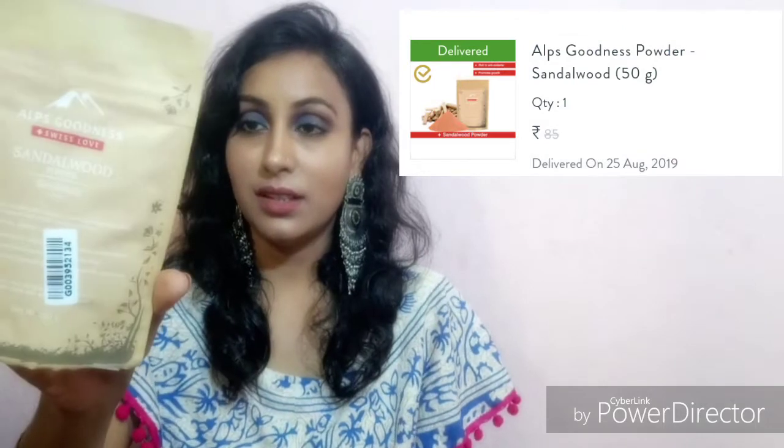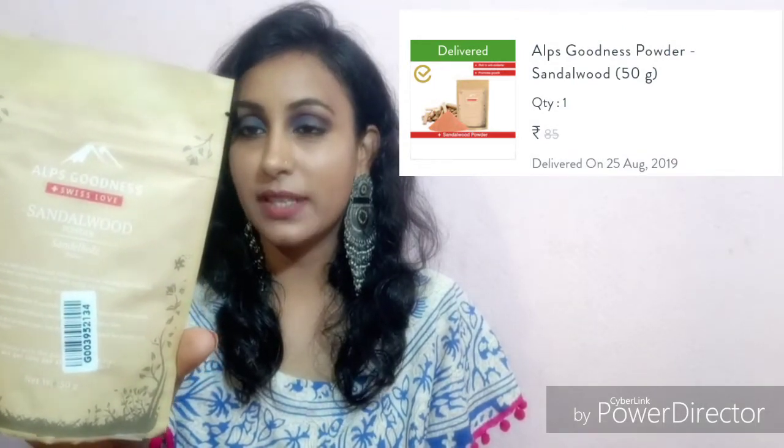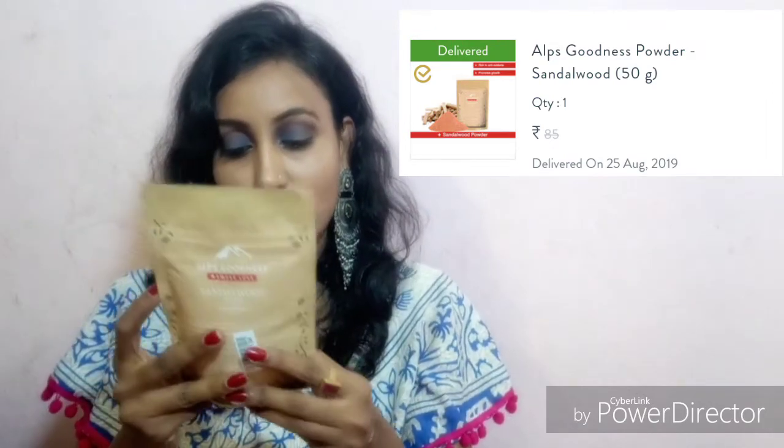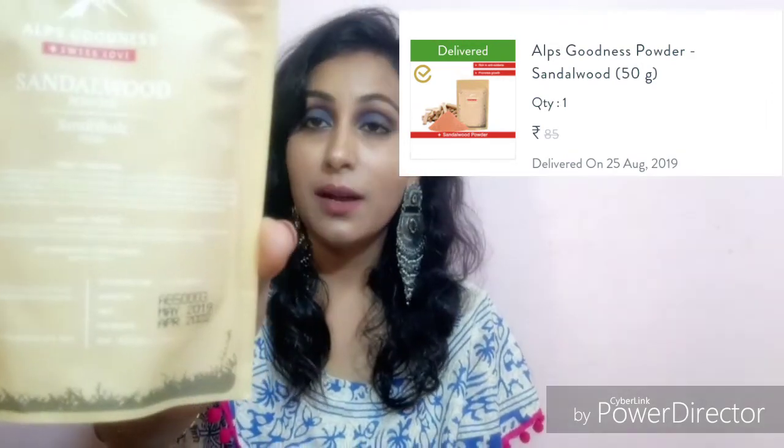I also got some free gifts from Purple. This is Elf's Goodness Sandalwood Powder. It has a face pack and the MRP is 85 rupees, but I didn't pay anything for this — I got it free because I bought all the products.